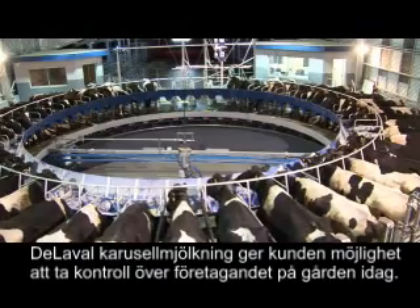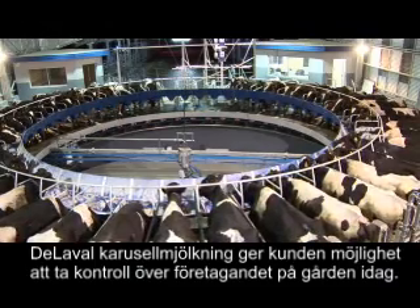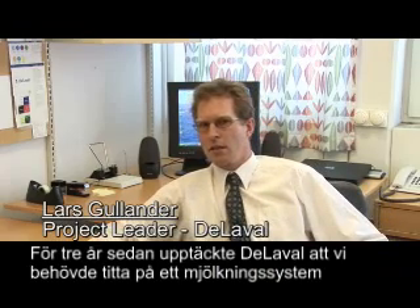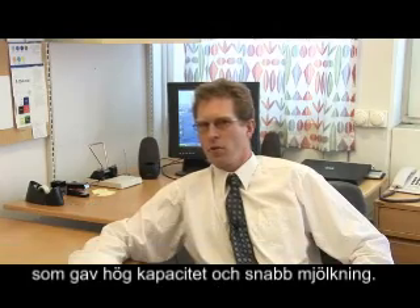DeLaval Rotary Milking Technology — empowering you to take control of your dairy farming business today. Two years ago, DeLaval identified that we needed to look at milking systems for high capacity and quick milking.